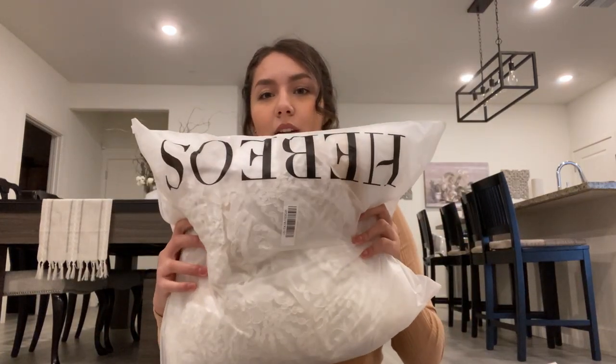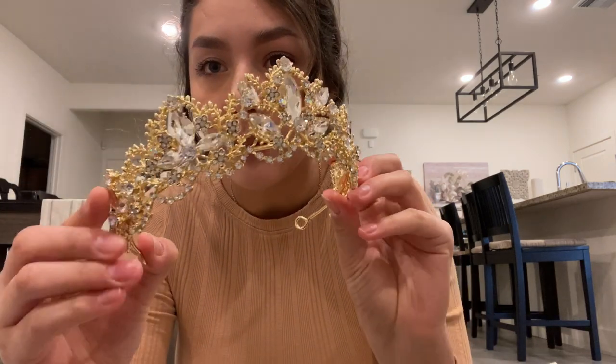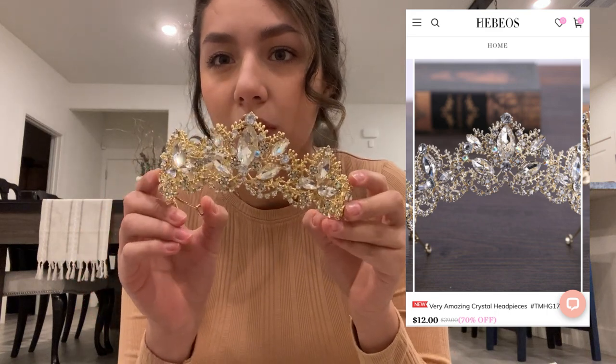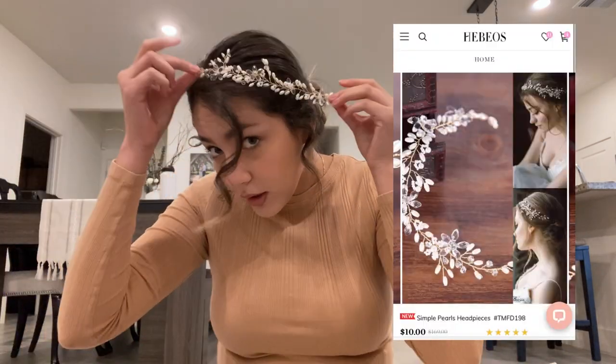The dress came in a bag. For the crown, I'll do a quick look before the try-on. It's pretty nice and looked a lot like the pictures. I tried something different with the gold, but I think it clashes a little with the dress. I kind of like this one more with the white.